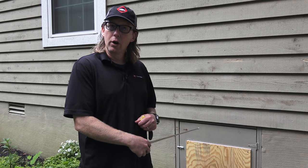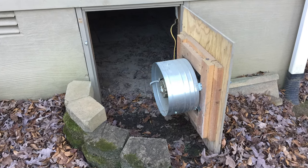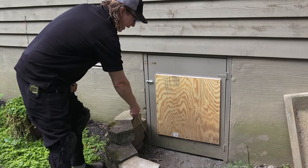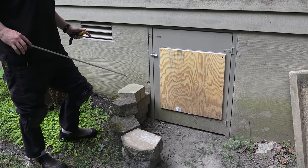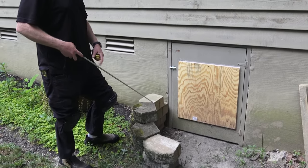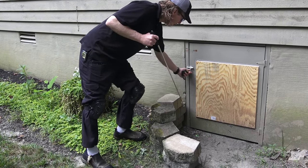One of the things I want to point out when you're addressing standing water is start with the door. This door right here — before, they had a fan here because they were ventilating the crawl space, so they took that fan off and sealed this up, which is great. But what they didn't do is address the base of the door. Water — you can't really see it — but the ground slopes towards the crawl space, and water travels right underneath this little lip because it goes straight into the crawl space, as you'll see when I open the door.